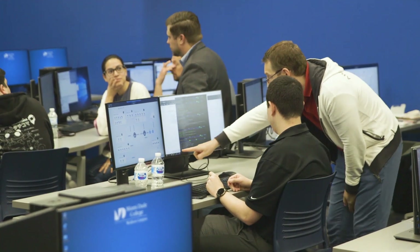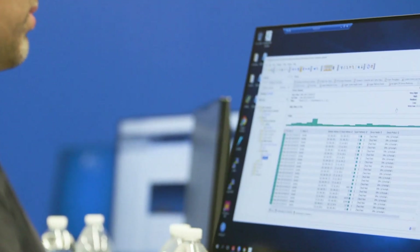Most trainees, when they go through this type of training, they can really build their confidence. You can go through a class, you can learn a subject. But until you get a hands-on activity that actually lets you try your skills out, you'll never know what you're actually capable of.